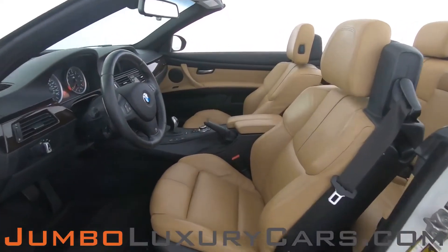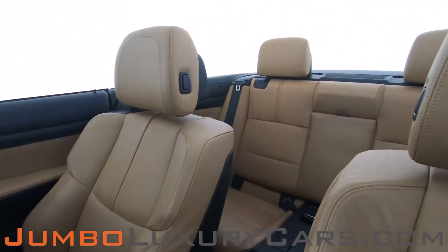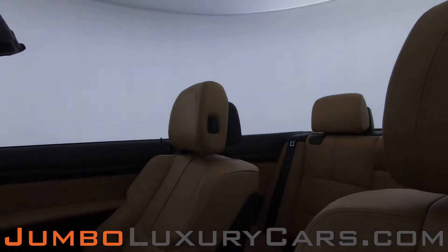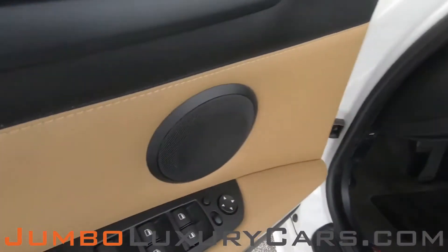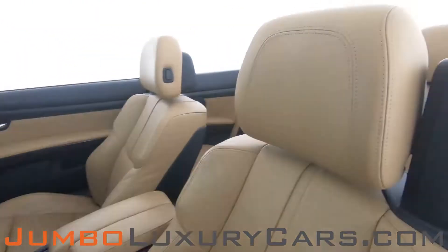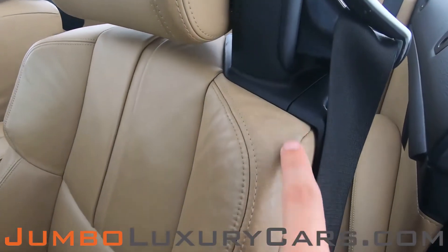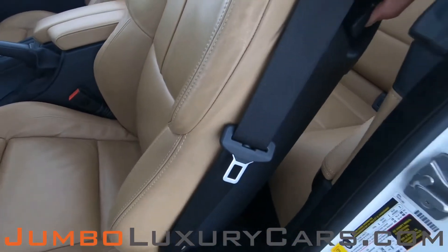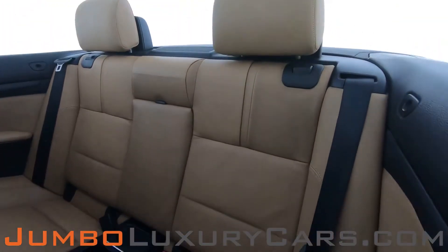Now let's take a look at the interior. All buttons are in excellent condition. The driver's seat is in great condition — very light wear and tear, nothing major. The back seats are in good condition as well.